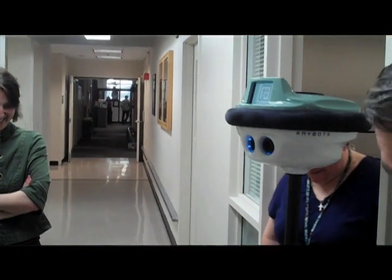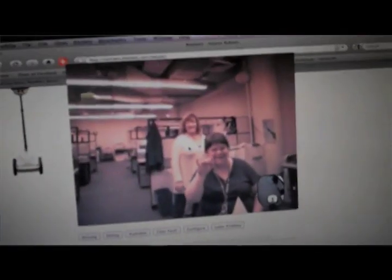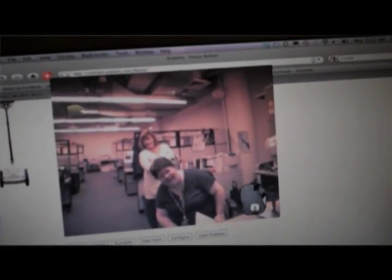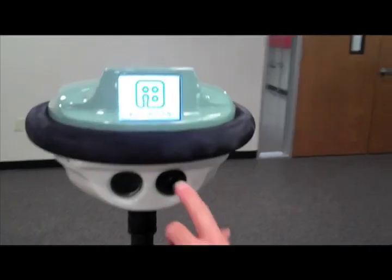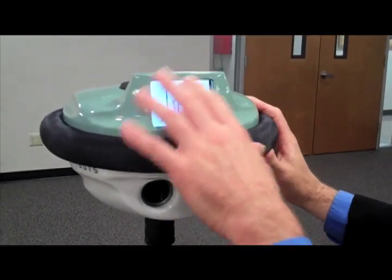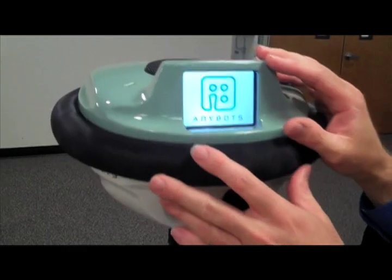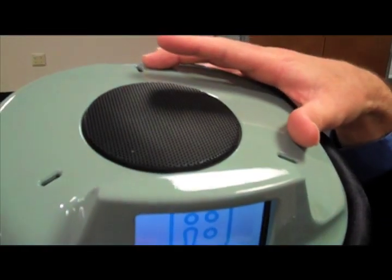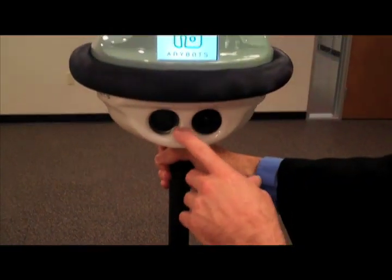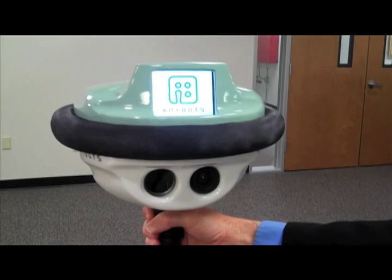As we build out the functions and services around QB, we believe we're going to find a lot of different opportunities to bundle not only services but also employment-like opportunities. QB has a camera, an interactive touch display showing both live video and static pictures, an audio speaker at the top, along with three different microphones. This is a laser pointer that lets you point to different objects as part of the remote presence.